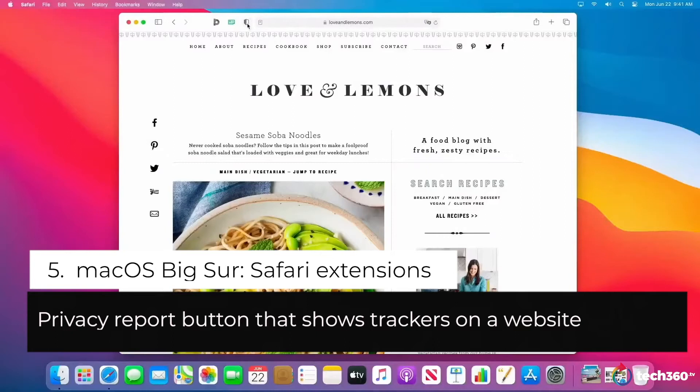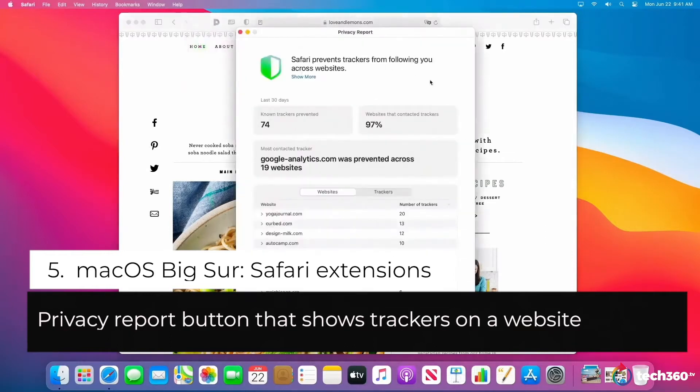If I click on the Intelligent Tracking Prevention button, I can see the number of known trackers that Safari protected me from on this web page. I can click here to see a list of the known trackers right here in this popover. And the full privacy report is just one click away.